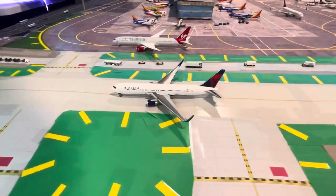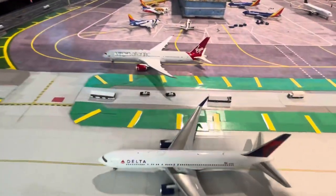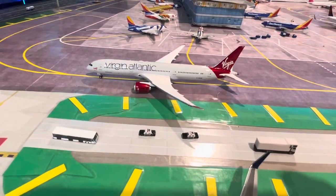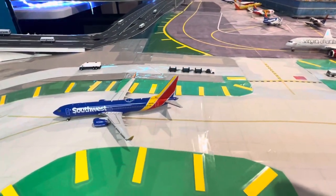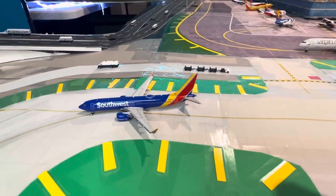Here we have a Delta 763 heading into JFK, of course. Virgin Atlantic 789 heading to London Heathrow. Southwest 737 heading to Dallas Love Field.